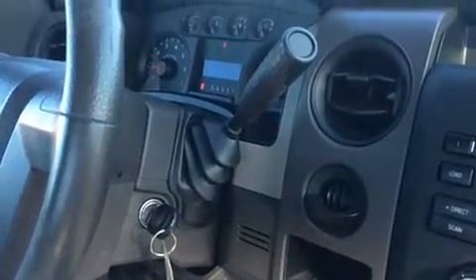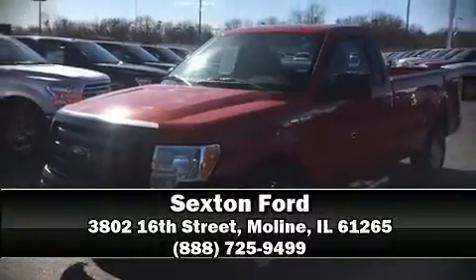Our team is professional and we offer a no pressure environment. Call now to schedule a test drive.